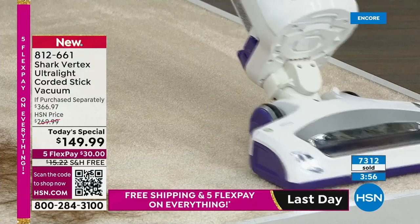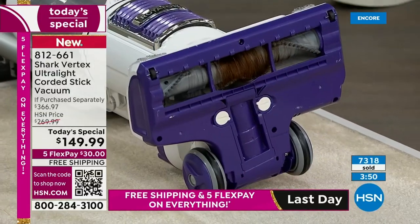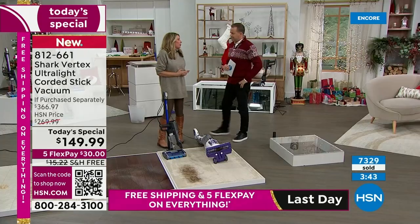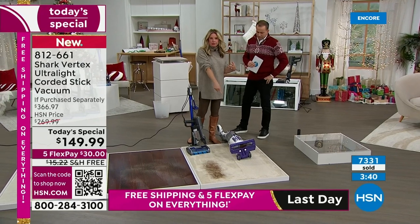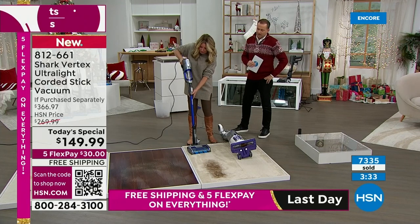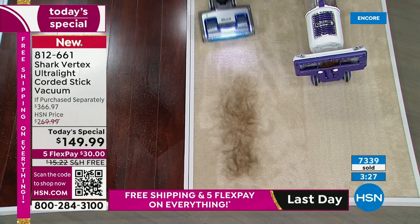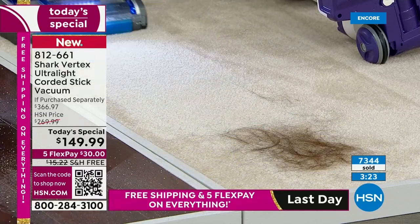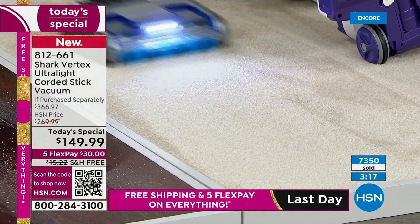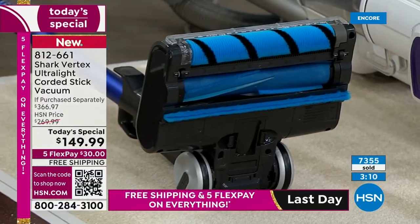Let's compare apples to apples. This is an older Shark — it's going to get the job done. It sucks up the hair — LED lights, fine, everything works. But the problem is what's left behind: it's wrapped around the brush roll. Not only is that gross, those bristles also cause extra wear and tear on the motor and can't get into carpet fibers. Now the Vertex with the same amount of hair — every time those power fins rotate, they clean themselves. This has 2022 technology.